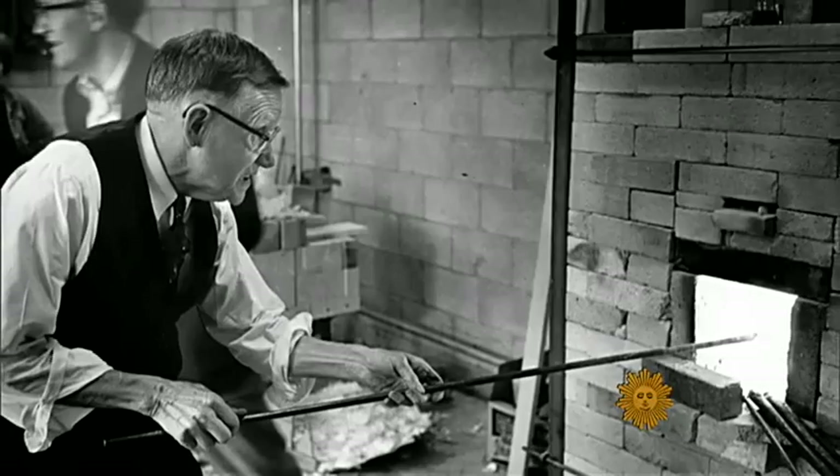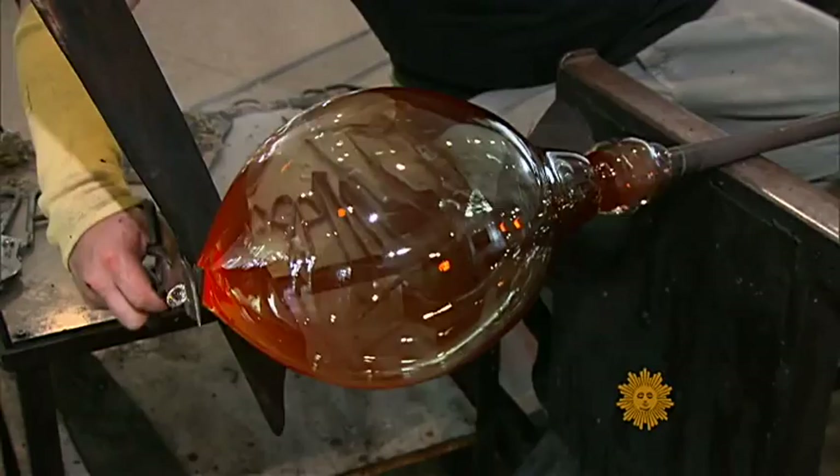Jeff Mack knows how difficult and dangerous it is to work with glass. When you approach the furnace and the molten glass, you have to approach it with humility.